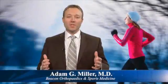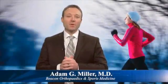Hi, welcome back to another edition of Beacon's Corner. My name is Adam Miller, orthopedic surgeon and foot and ankle specialist with Beacon Orthopedics and Sports Medicine.